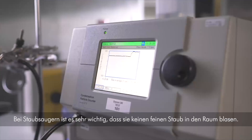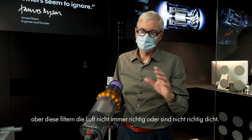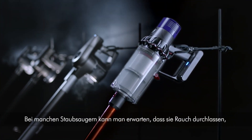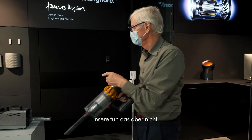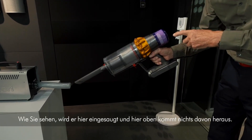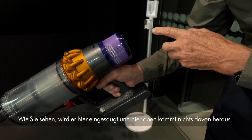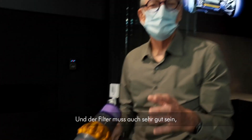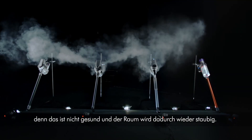It's really important with vacuum cleaners that you don't blow fine dust back out into the room. People claim to have filters, but they don't always filter the air properly or they're not properly sealed. We'll demonstrate that with smoke — you'd expect smoke to pass through some vacuum cleaners, but it won't pass through ours. You can see it being collected, and up here there's none being expelled. The filter needs to be this good to prevent fine particles going back out into the room.